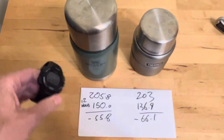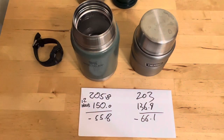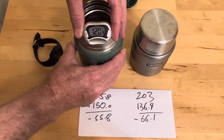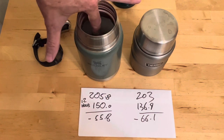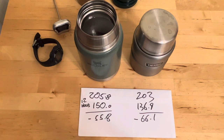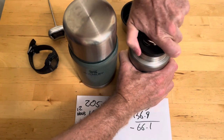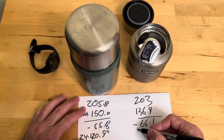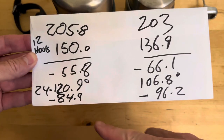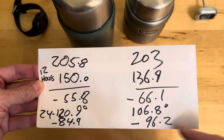Just for fun, here they are at 24 hours. Stanley says 120.9°F — pretty good, still warm enough to eat. If you're having soup, it definitely still feels warm, so you could conceivably go 24 hours with this one. The Thermos comes in at 106.8°F. So the 24-hour numbers: minus 84.9 for the Stanley and minus 96.2 for the Thermos.